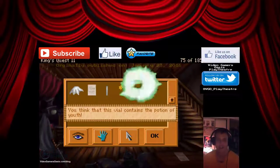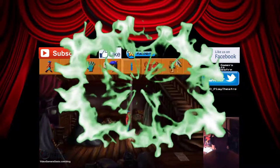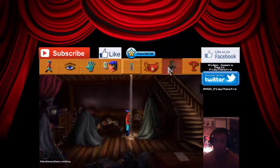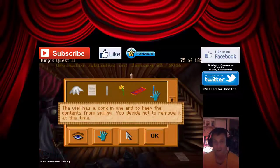Look at the potion. You think that this vial contains the potion of youth. The vial has a cork in one end to keep the contents from spilling. You decide not to remove it at this time.